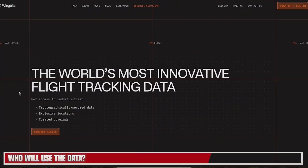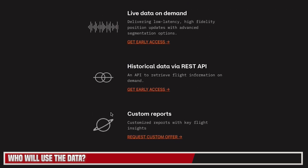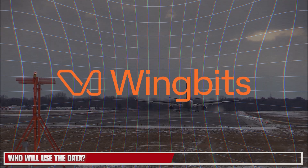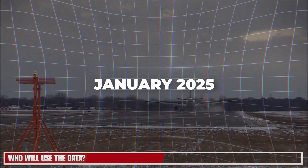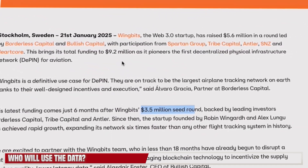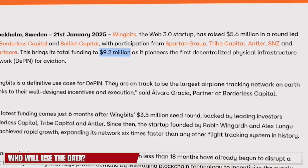On their website, people can request access to their database with live data on demand, historical data, and the ability to produce custom reports — benefits that currently aren't available on the market. One of the things that gives credibility to this project is that in January 2025, they secured over $5.6 million in investment. Six months ago they had about $3.5 million, putting them at $9.5 million in investment over the last six to seven months.